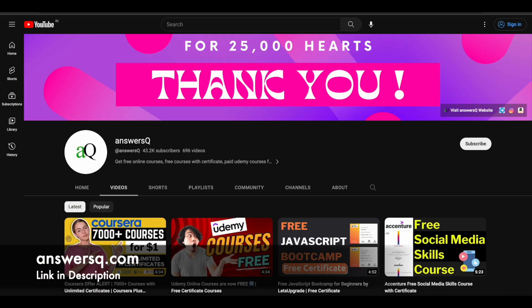Before that, if you haven't subscribed to our channel, please kindly do that first. Click on the subscribe button and the bell icon that appears after that, so you will get a notification whenever we upload a video like this. You can also join our Telegram channel and follow us on Instagram and Facebook — all those links are in the description.